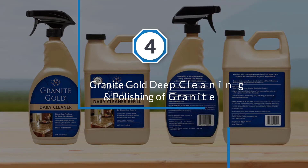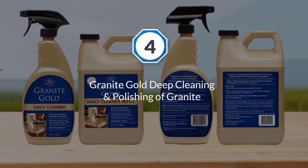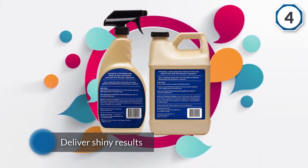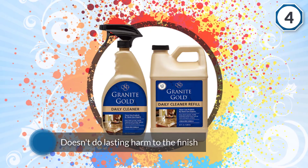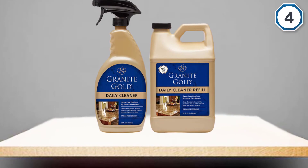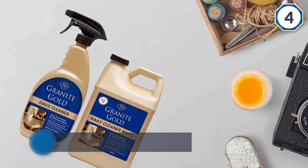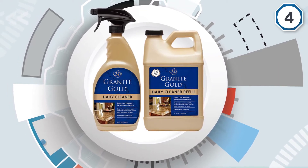Number four: Granite Gold Deep Cleaning and Polishing of Granite. A daily granite cleaner needs to deliver shiny results and not do lasting harm to the finish of your natural stone surfaces. Stone Care International's granite cleaner is a top-selling product that is gentle and effective for cleaning granite, marble, quartz, and more. This spray-on formula is easy to use, cleans well, and can even handle notoriously difficult grease and oil messes. The pH balanced formula means you don't have to worry that this granite cleaner will dull the finish of granite.